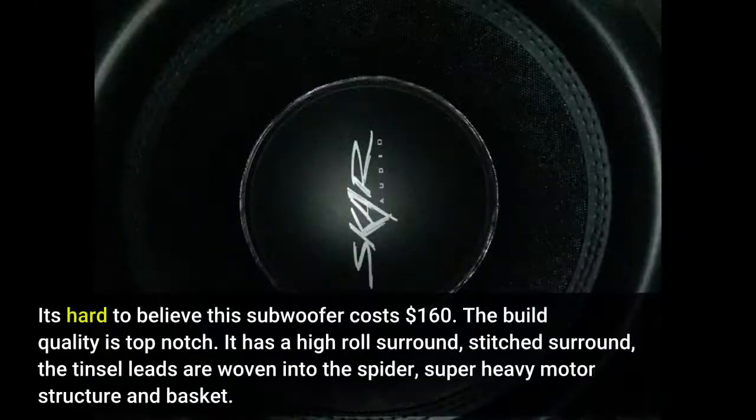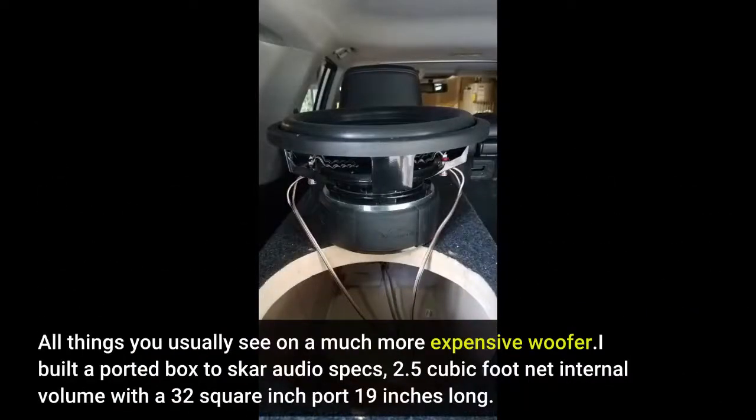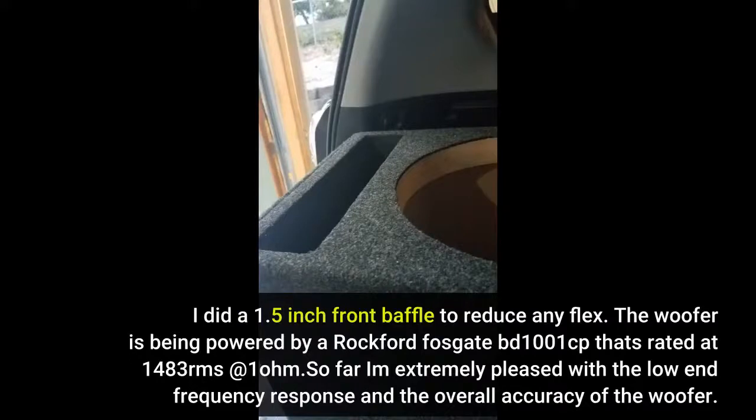It's hard to believe the subwoofer costs $160 — the build quality is top notch. It has a high-roll surround, stitched surround, tinsel leads woven into the spider, super heavy motor structure and basket — all things you usually see on a much more expensive woofer. I built a ported box to Skar Audio specs: 2.5 cubic feet net internal volume with a 32-inch, 2-port, 19 inches long. I did a 1.5-inch front baffle to reduce any flex.